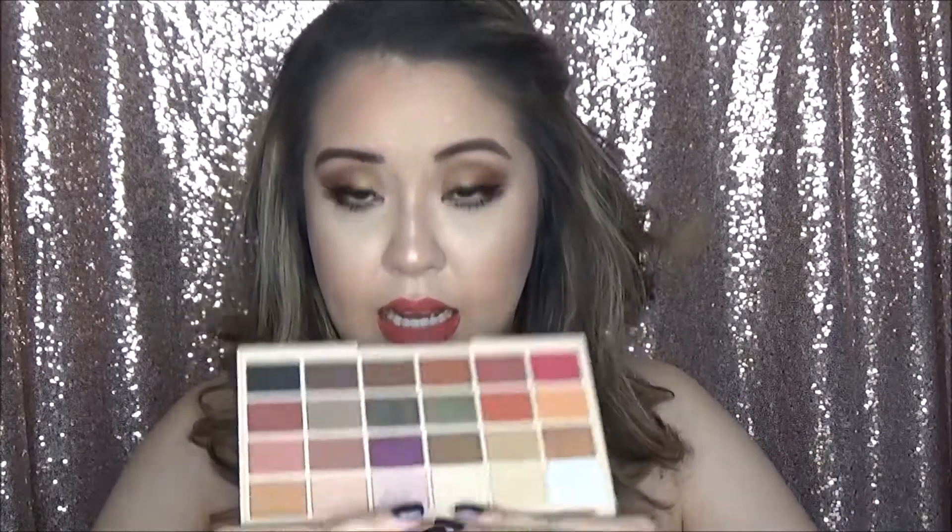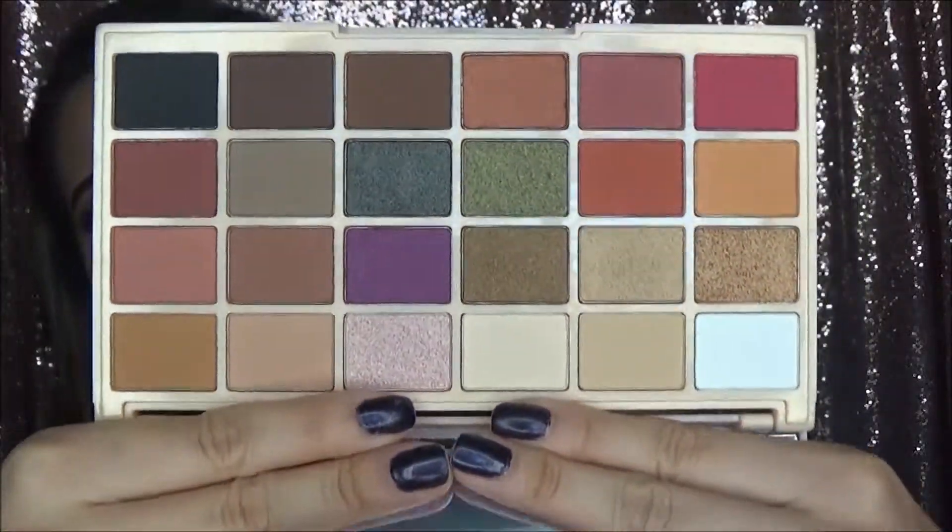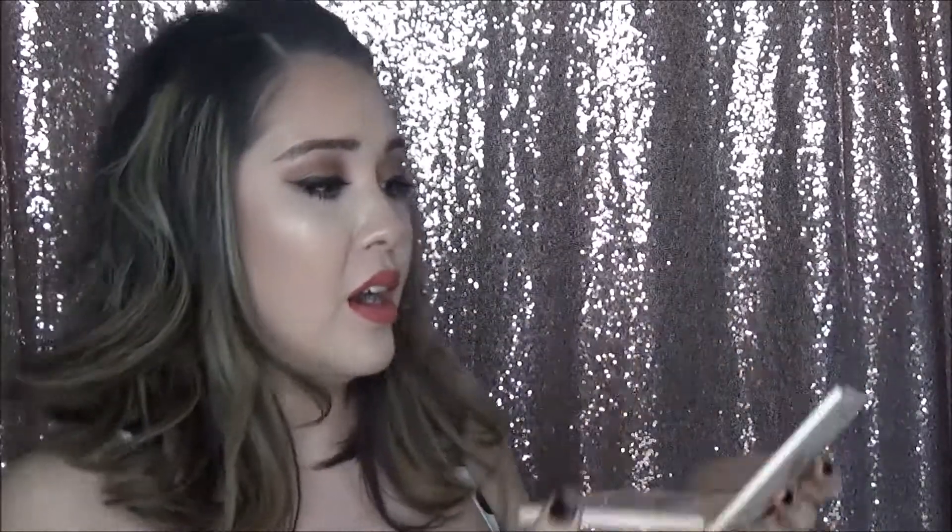The next thing is the Makeup Revolution SophX Ultra Eyeshadow Palette. I've seen it on the Ulta website for a while and I was really hesitant to buy it for whatever reason. I'm really excited because these colors — just look at them, they're so fun. I went ahead and opened it, and wow, these are really soft. It also comes with a massive mirror, and the little sheet inside has the names on it — I wish they would just put it on the back of the palette. I didn't even touch it until today and I'm so excited.